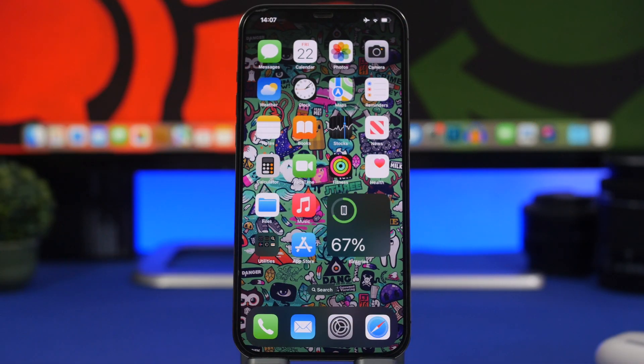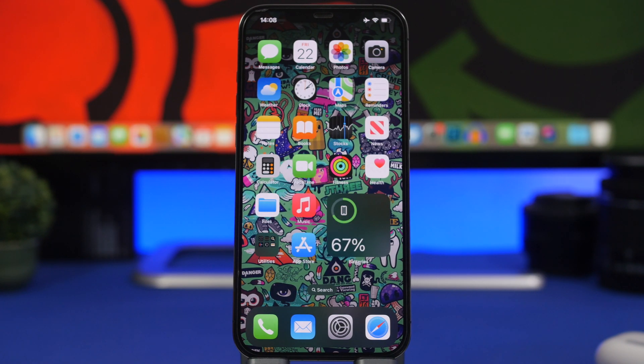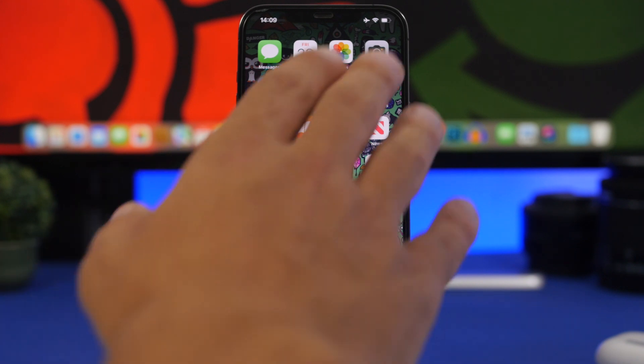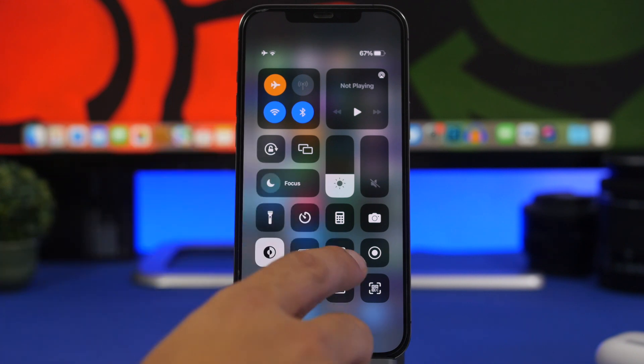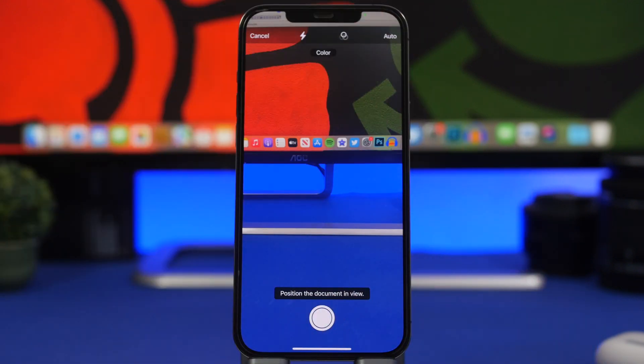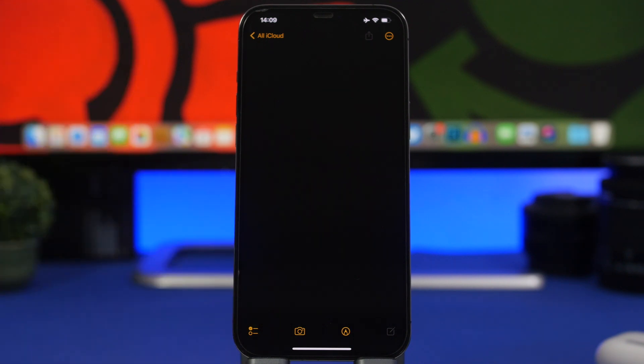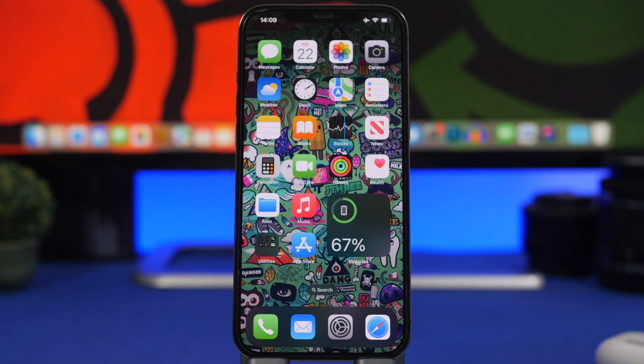The first type of apps that you should delete from your iPhone right now are scanning apps. You already have that feature built into iOS and it works really well. You can access it simply by going to your Control Center — tap the note button, 3D touch there, and scan a document directly from here. You'll even have different filters and can turn the flashlight on or off. So you don't actually need to purchase or install a scanning app taking up space on your device.